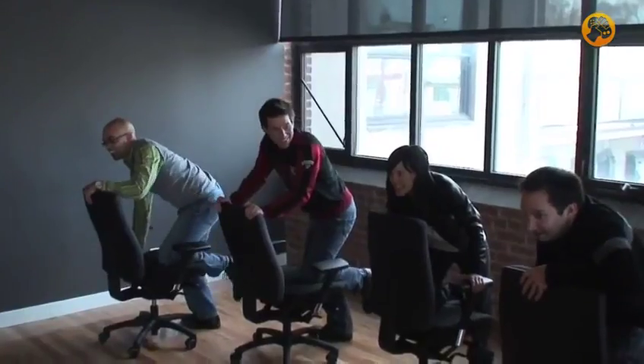But while we have this open space, we've got to take advantage of it. On your marks, get set, go!